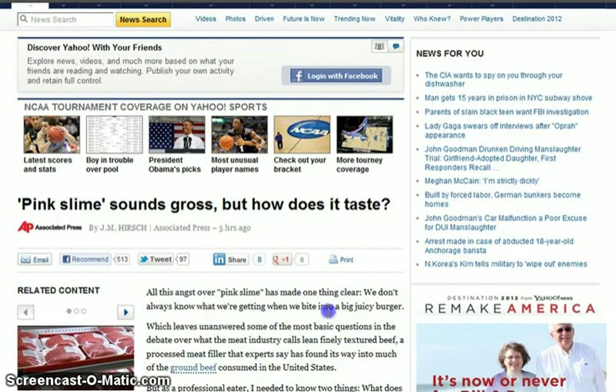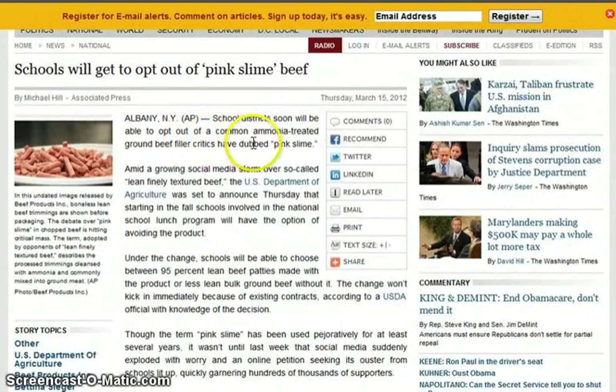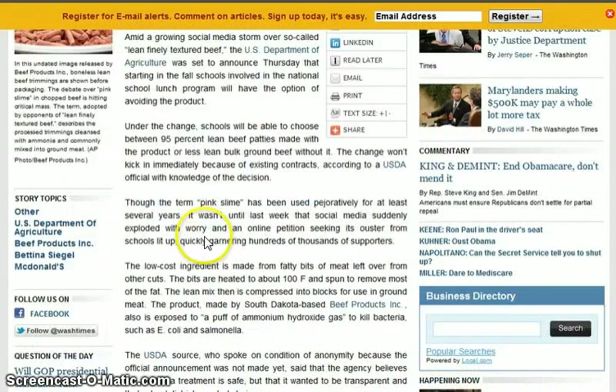They were going to put pink slime in school lunches. Then there's damage control: 'Pink Slime Sounds Gross — But How Does It Taste?' So it may taste good — everybody's bashing it, but hey, maybe it'll taste good. Let's not even worry about it being ammonia-treated, right? Schools will now be able to opt out of the pink slime beef. School districts will be able to opt out of the common ammonia-treated ground beef filler critics have dubbed pink slime. They've already been putting it in there for several years, and now they're just going to have the option of opting out.